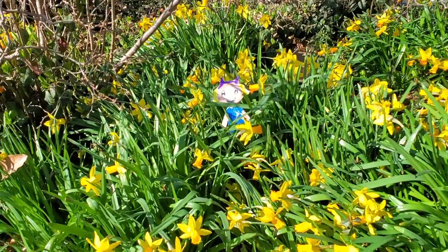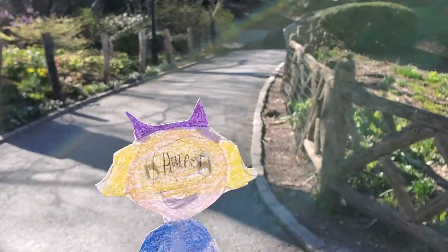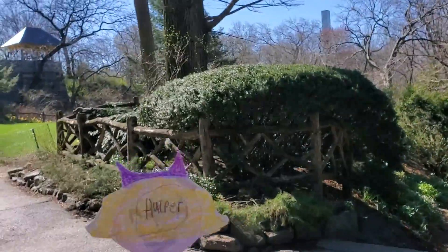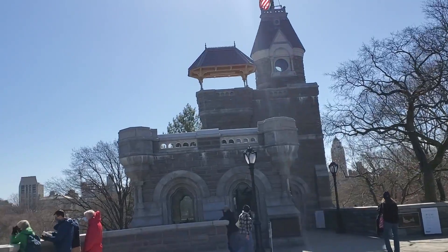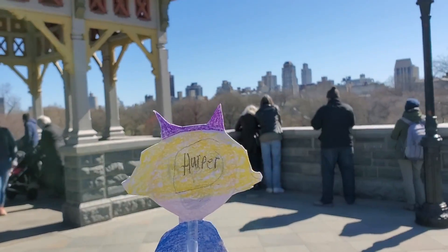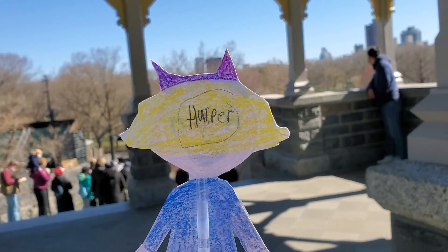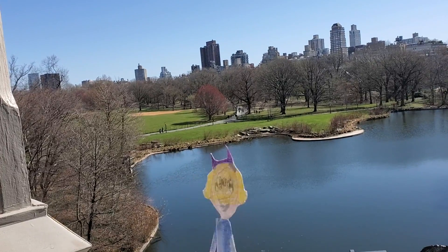Spring has sprung, and I love to play in the spring daffodils. Now I'm in Shakespeare Garden, and when I turn the corner, I see Belvedere Castle. Let's go look over the edge and see Turtle Pond. Isn't it pretty?